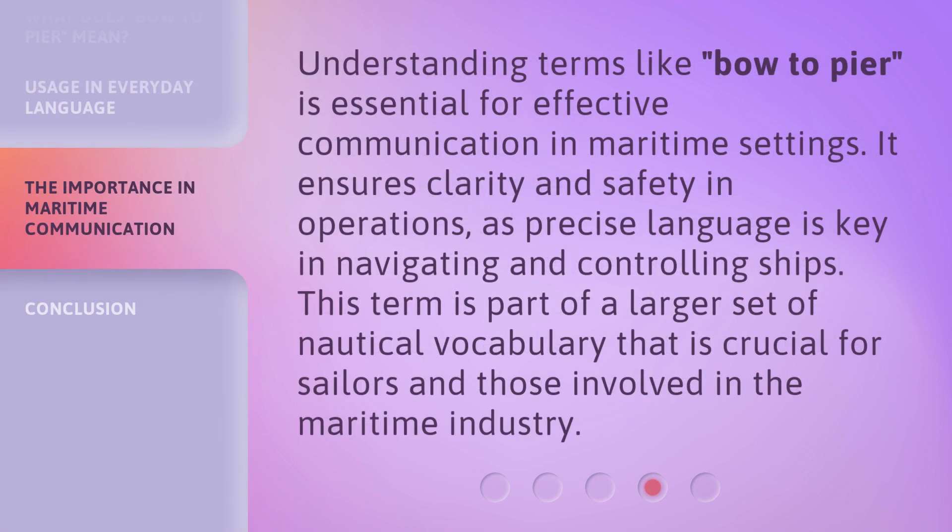Understanding terms like bow to peer is essential for effective communication in maritime settings. It ensures clarity and safety in operations, as precise language is key in navigating and controlling ships. This term is part of a larger set of nautical vocabulary that is crucial for sailors and those involved in the maritime industry.